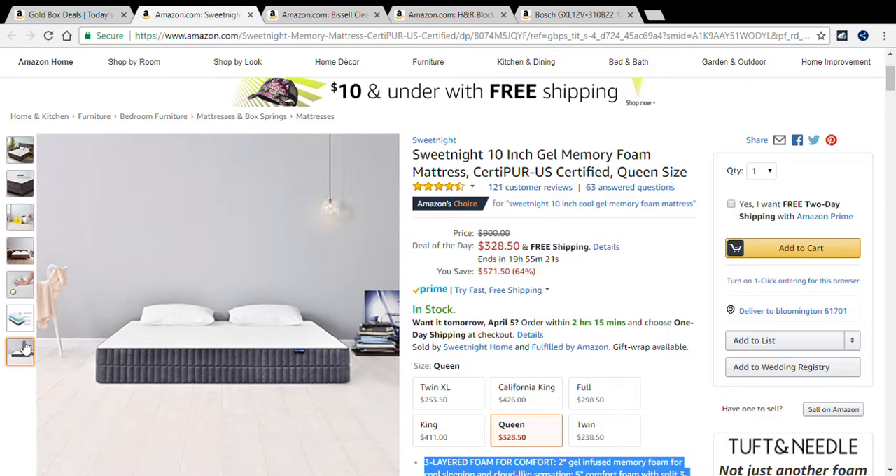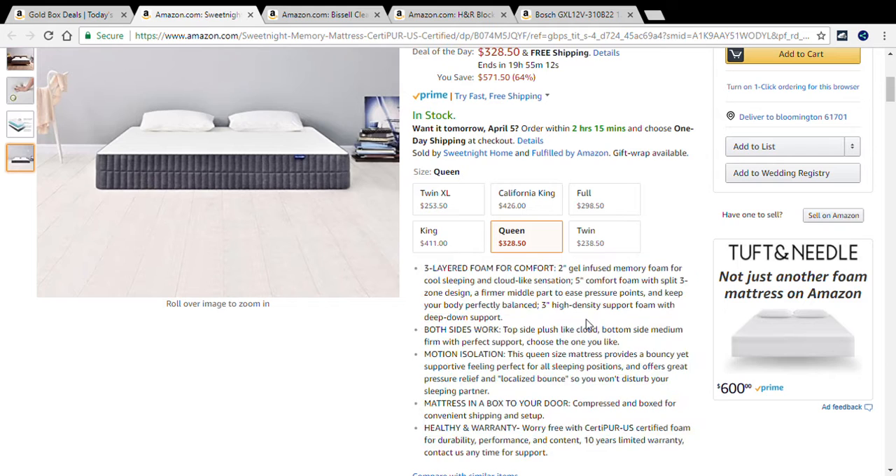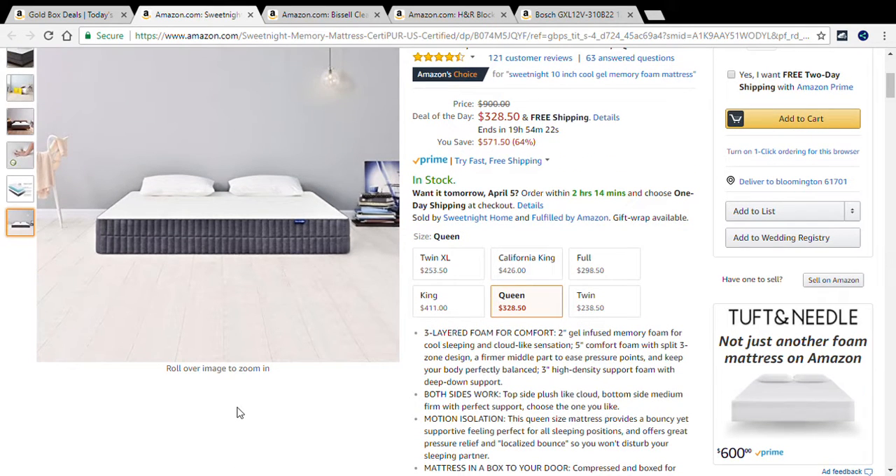The queen is the deal of the day, but they also have twin XL, California king, full, king, queen, and twin. It's a three-layer foam mattress: a 2-inch gel-infused memory foam for cool sleeping and cloud-like sensations, a 5-inch comfort foam with a split three-zone design — a firmer middle part to ease pressure points and keep your body perfectly balanced. Both sides work: top side plush like a cloud, bottom side medium firm with perfect support. The queen size provides a bouncy yet supportive feeling, perfect for all sleep positions, great pressure relief, and localized bounce that won't disturb your sleeping partner.